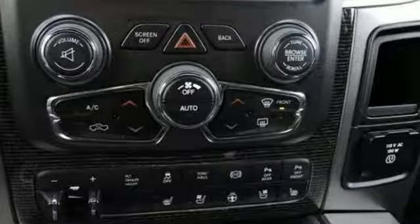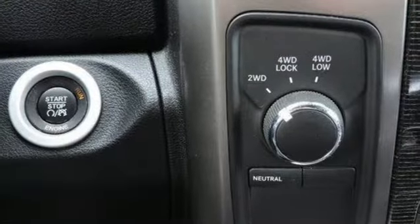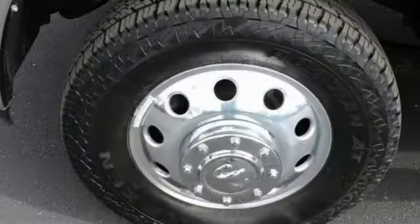Automatic transmission. Electronic shift on the fly. Hemi engine. Trailer brake controller. Integrated navigation system with voice activation.